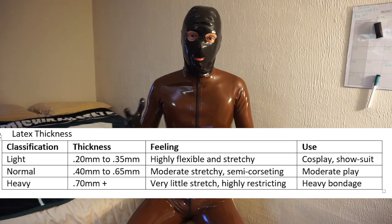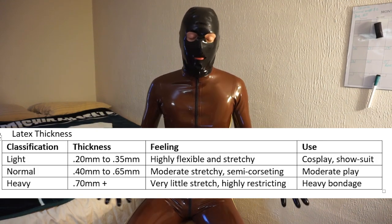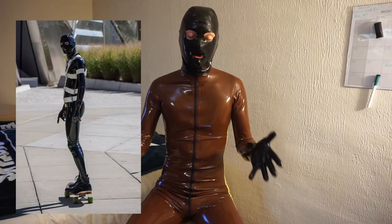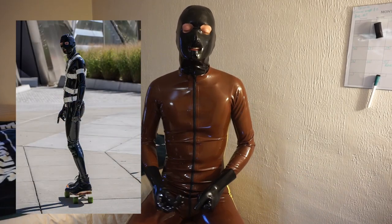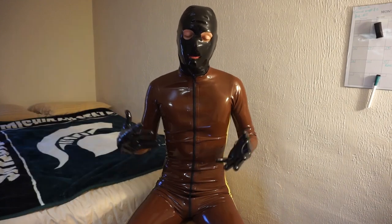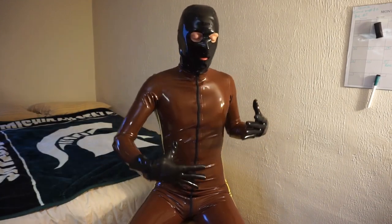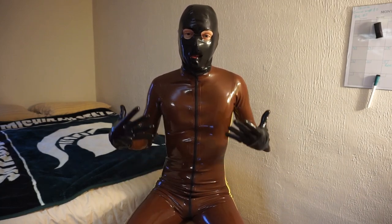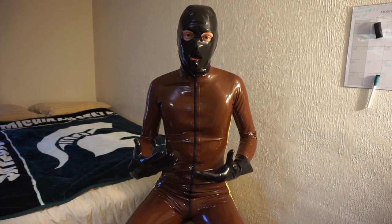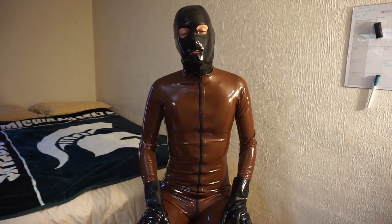If you want to actually play in your gear, definitely get more normal thicknesses — 0.4 to 0.65mm. If you're doing heavier bondage-type stuff, you should go from 0.55 to 0.65mm; that little extra thickness makes all the difference. My black suit that you see in a lot of these videos is 0.65 millimeters and it's held up to a lot of abuse. But the thicker you go, the more corseting and restrictive it'll be, so you need to make sure the measurements are accurate to your size.